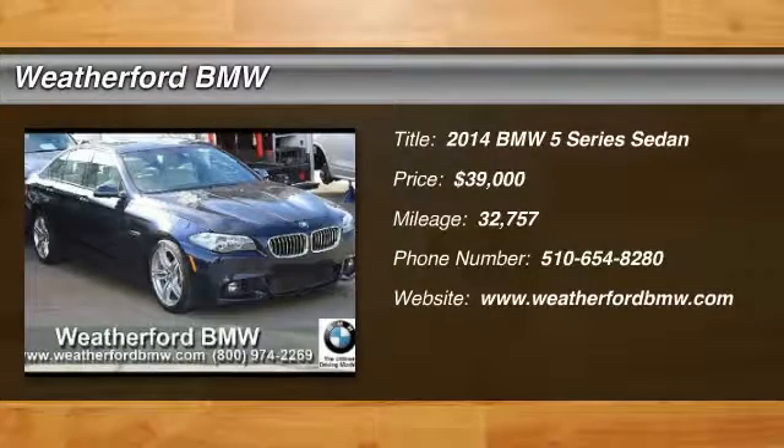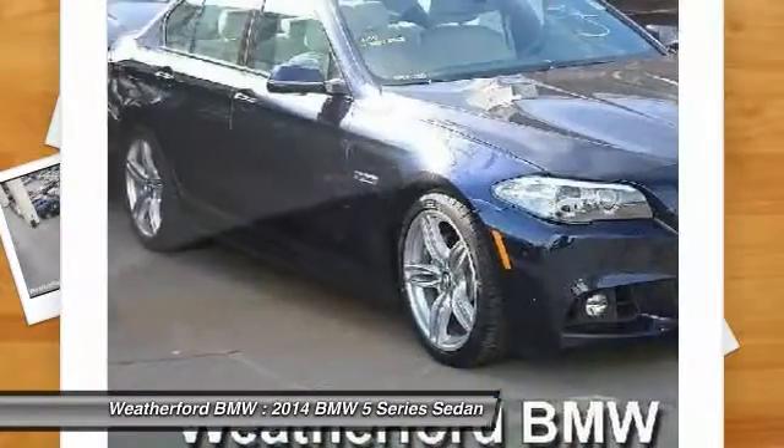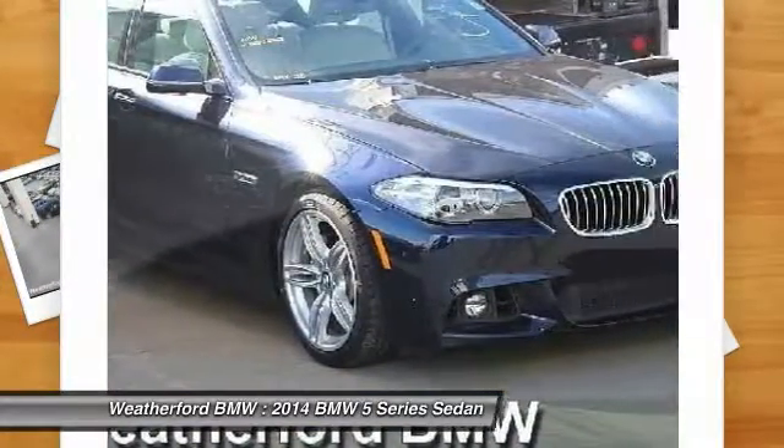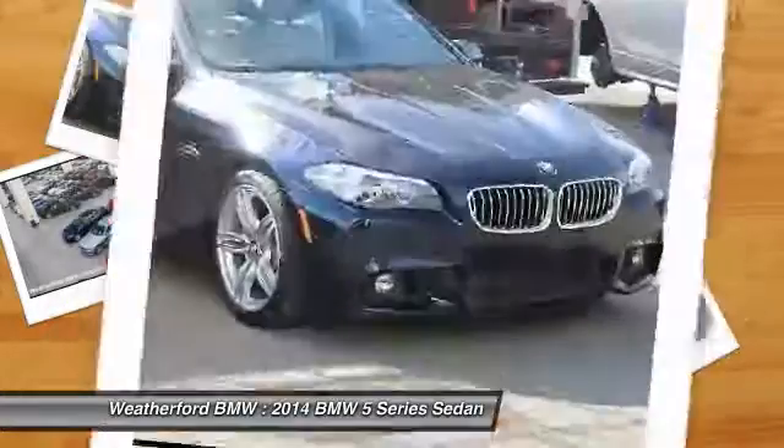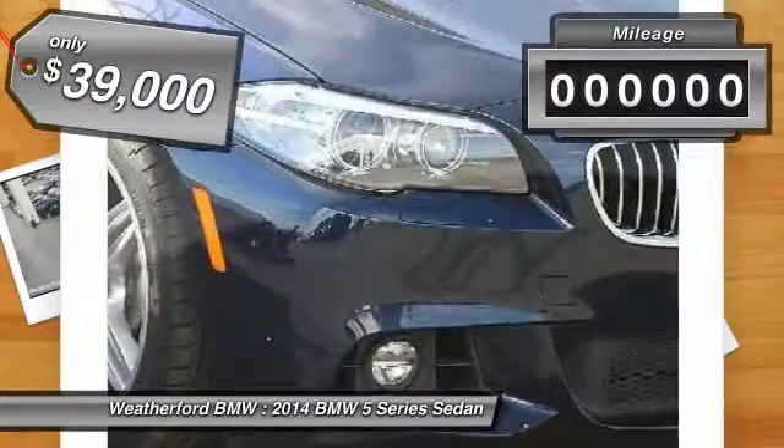Stop by and take a look at the 2014 5 Series. The 5 Series incorporates bold styling cues that departed from BMW's traditional styling language. If you are looking for excitement and boldness, the 5 is for you and is priced below $40,000.